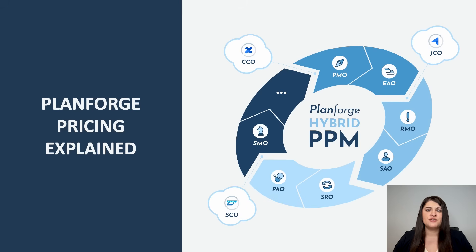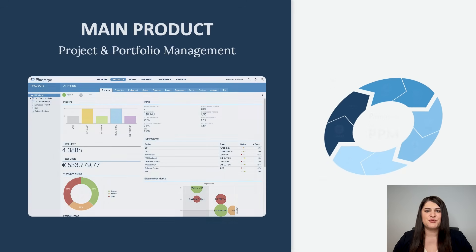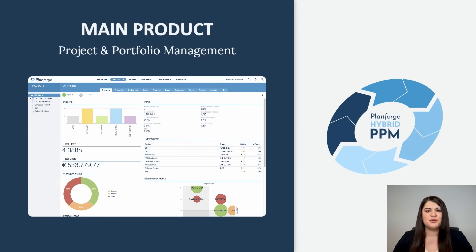In a nutshell, you can compare the licensing module to buying a new car. The car itself is the basic product that already gets you from point A to B. If you need more equipment, you can configure your car with additional features. At PlantForge, the main product is hybrid project and portfolio management.